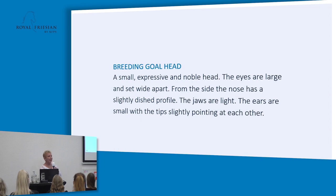Also important with the head is that the jaws aren't too heavy, because that often results in a heavier head-neck connection. The head-neck connection is the part behind the ears — that's the poll of the neck — which should be long. The distance from the poll to the jaws should not be too long, and the jaws should not be too heavy. Then you have a light, good head-neck connection, which makes it easier for the horse to bend during work.